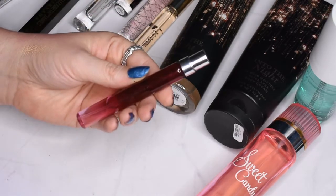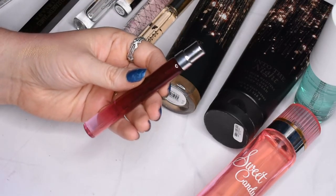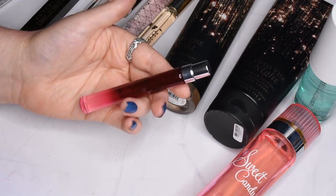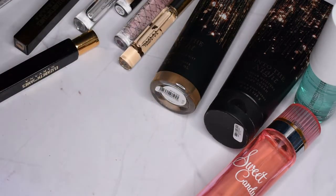I have Viktor & Rolf Bon Bon, which also smells really nice. I tend to like sweet, slightly floral type fragrances, and I avoid anything with patchouli — if that gives you a good understanding of what I like in a fragrance.